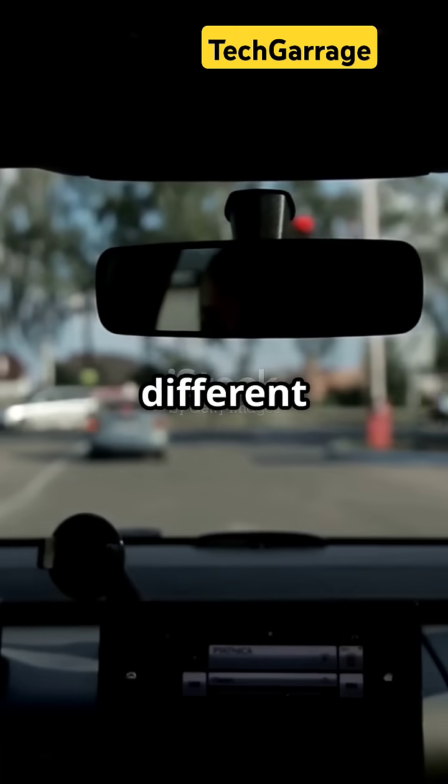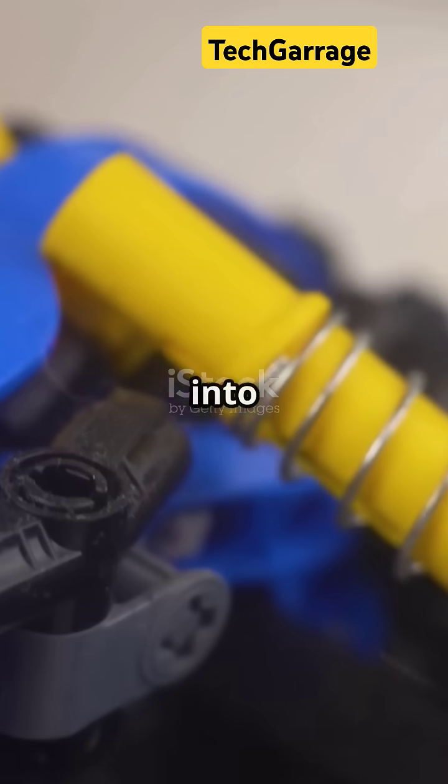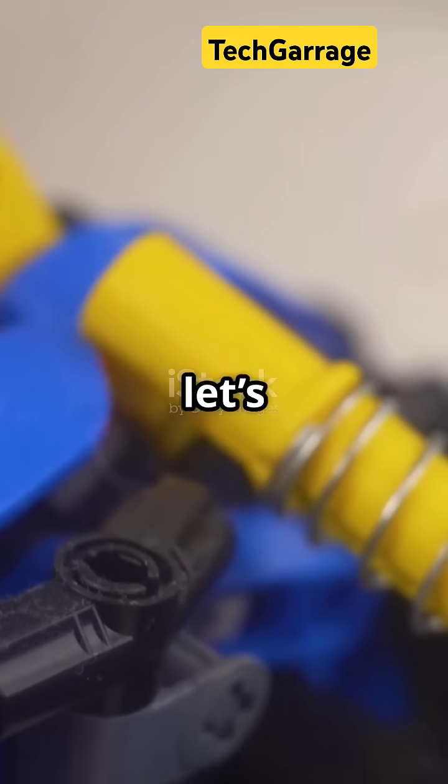All car suspensions are built the same. Want to know why your drive feels different in every car? Let's dive into the world of suspension. All right, let's get rolling.